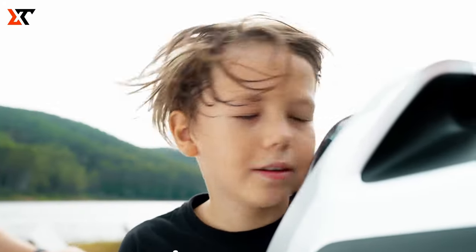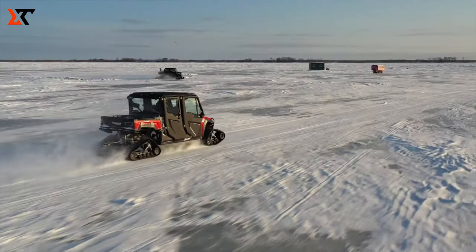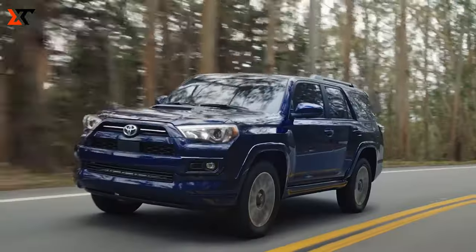Hey fans! Welcome to Zuby Tech! In today's video, we're going to dive into the world of incredible technology and explore 10 amazing gadgets that are on a whole new level. Stay tuned for some mind-blowing innovations!